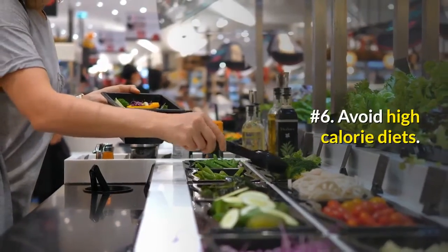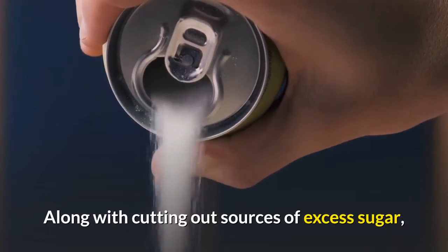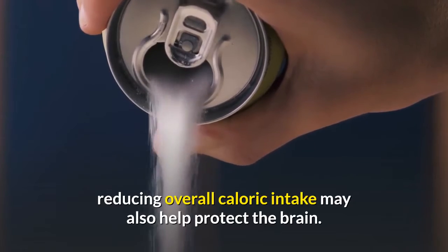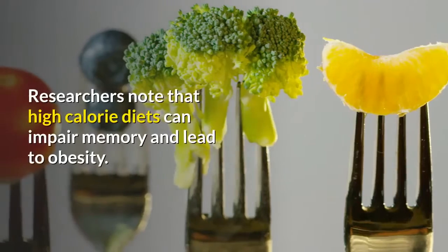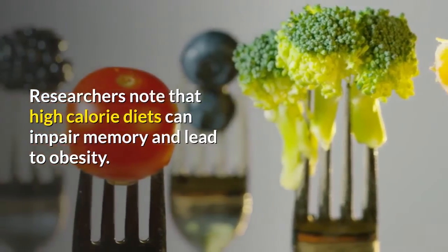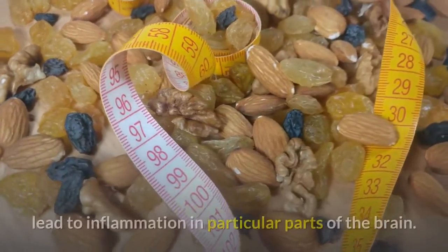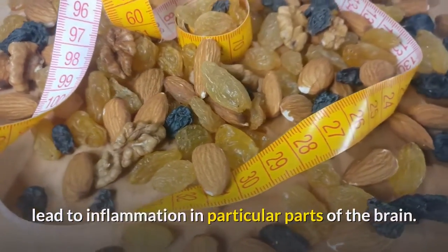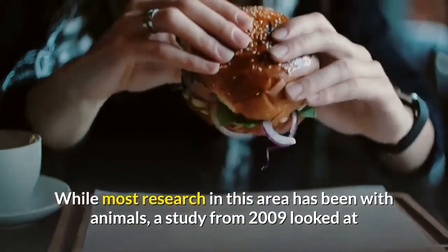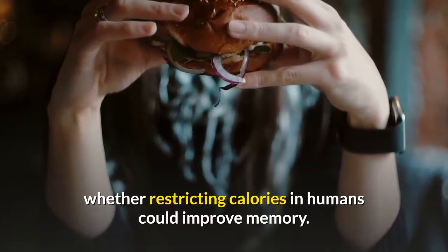Number 6: Avoid High-Calorie Diets. Along with cutting out sources of excess sugar, reducing overall caloric intake may also help protect the brain. Researchers note that high-calorie diets can impair memory and lead to obesity. The effects on memory may be due to how high-calorie diets lead to inflammation in particular parts of the brain. While most research in this area has been with animals, a study from 2009 looked at whether restricting calories in humans could improve memory.